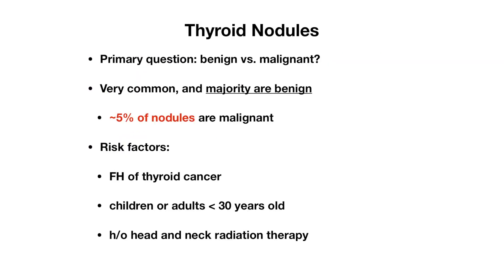Thyroid nodules are often discovered either by the patient or by the clinician on physical exam, or incidentally on imaging. The primary question we want to address when we discover these nodules is: are they benign or malignant? They're very common and the majority of them are benign — about five percent of nodules are malignant only.